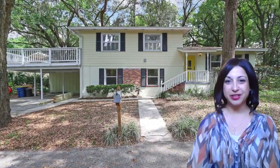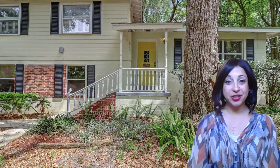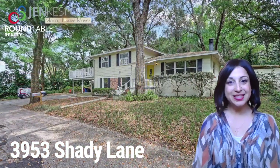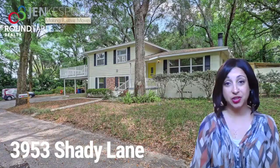Hi, I'm Jen Kespol with Roundtable Realty. Today I'm going to show you 3953 Shady Lane. This home is located in the Fort Caroline area. It's a true hidden gem down a private road right at the end of the St. Johns River.